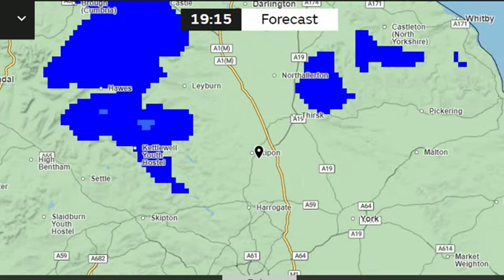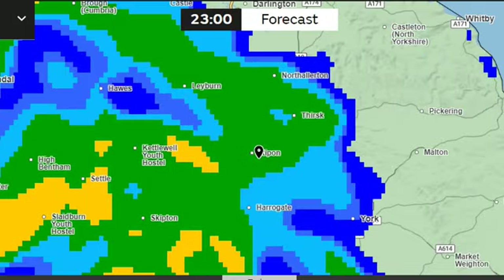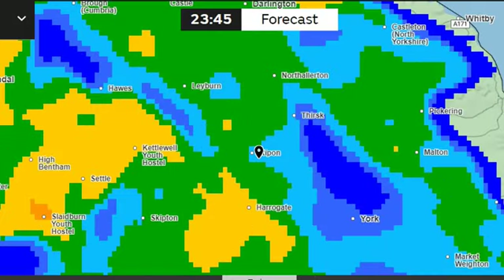Nothing happening, then around midnight — bang. So that's currently blue, which is one to two millimetres per hour. Yellow is four to eight mils per hour. Orange — I've just got an orange — eight to sixteen mils per hour. So I'm going to end up in 15-minute increments.